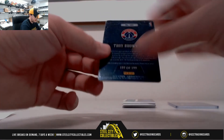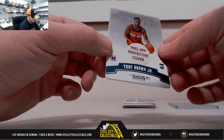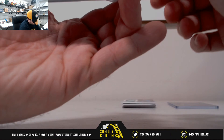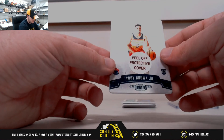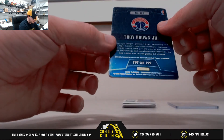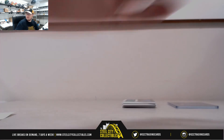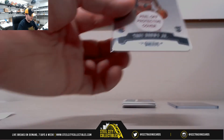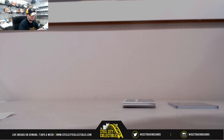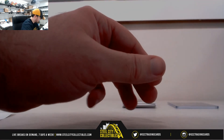Next one here, number 197 of 199 — that was not an autograph, just a protective cover there. Rookie Troy Brown Jr., numbered 197 of 199, goes to number 7, Tyler H. Not sure why you would pull off the protective cover and leave it still protected — but either way, number 7, Tyler H.